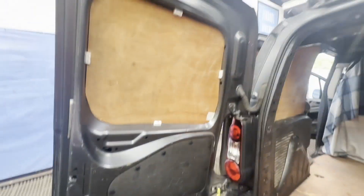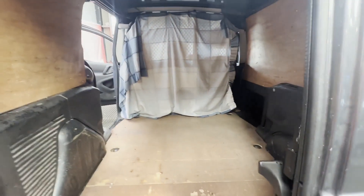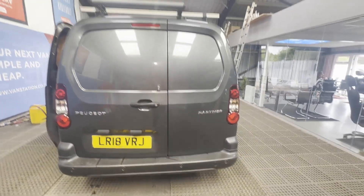Condition summary: bodywork is in decent average condition. Interior is in decent average condition. Rear load area is in decent average condition. Genuine honest work van — first to see will definitely buy.